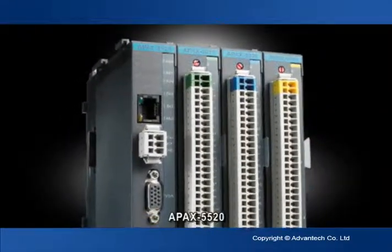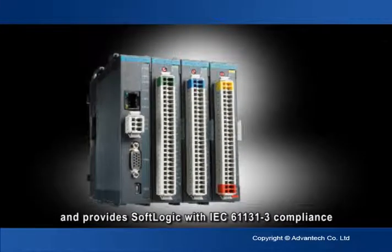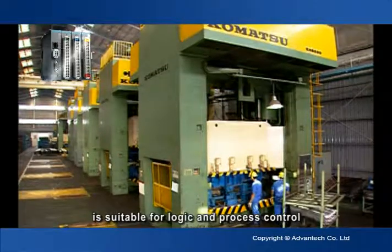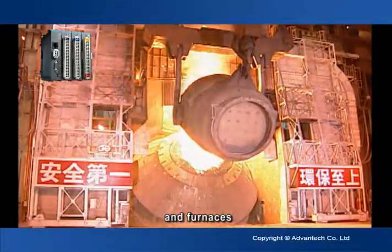The APAC 5520, which commands powerful sequence and process control capabilities and provides soft logic with IEC 61131-3 compliance, is suitable for logic and process control in areas like automotive testing equipment and furnaces.